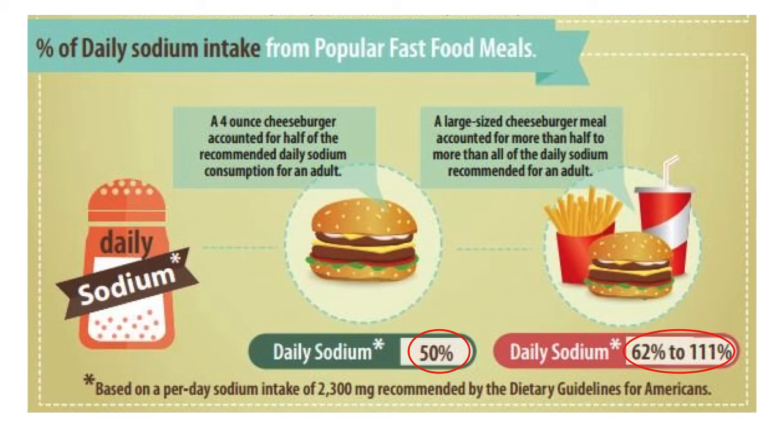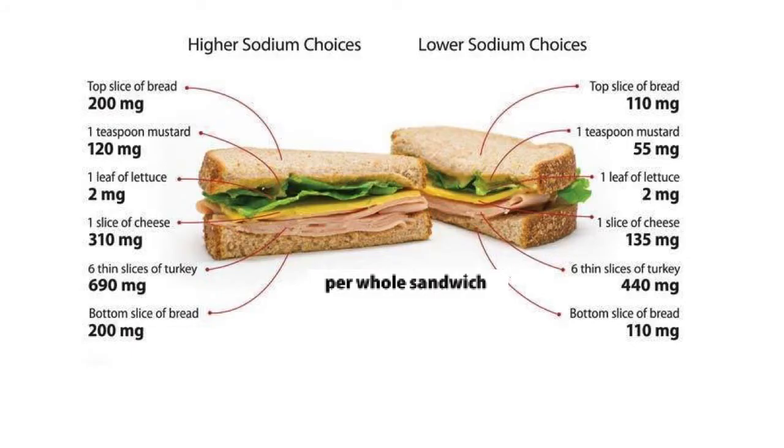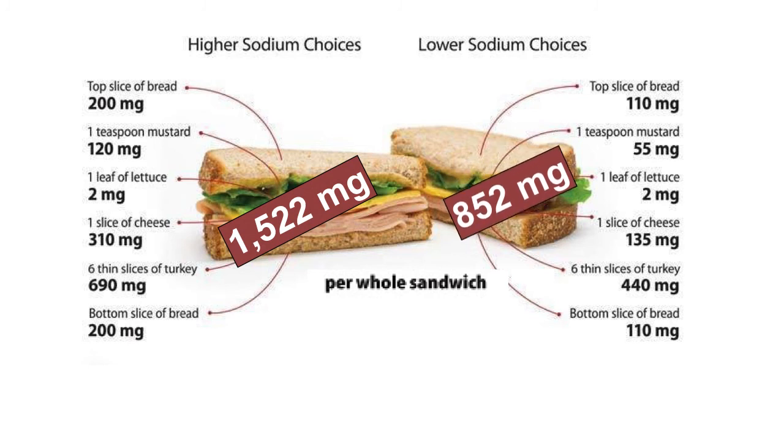Choosing less processed foods and making more meals at home are great ways to help control the sodium you eat. Choosing lower sodium alternatives can make a huge difference — for example, two equivalent ham and cheese sandwiches: the one made with regular ingredients packs more than the daily recommended amount of sodium in a single sandwich, but the one made with lower sodium bread, mustard, cheese, and deli meats has almost half that amount. Little changes certainly add up, and the best advice is to eat more unprocessed foods at home where you can control how you make them and better control your sodium intake.